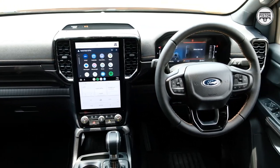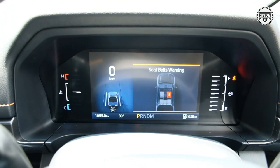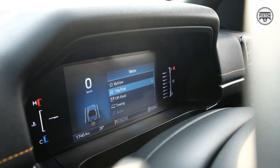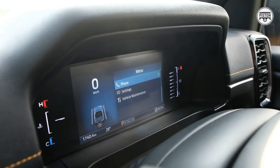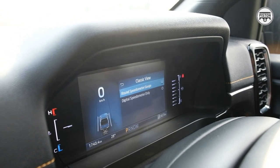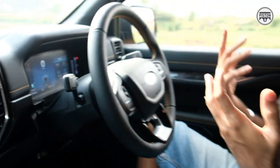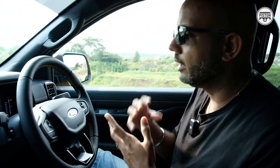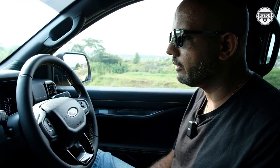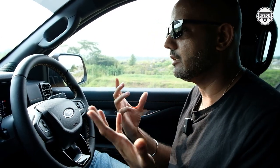You get an 8-inch colour TFT screen which is basically customizable — you can customize it to show anything you like. From classic view, you can put round gauges or a digital speedometer only. There are things you can change according to your mood. I'm not really a fan of digital instrument panels, but I like the fact that this one is quite simplistic in nature and doesn't try to overwhelm you with too much information. And this 12-inch portrait screen — wow — check out the details on this.